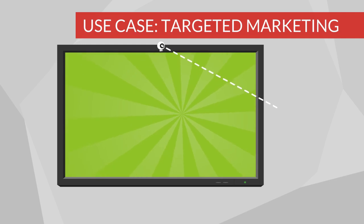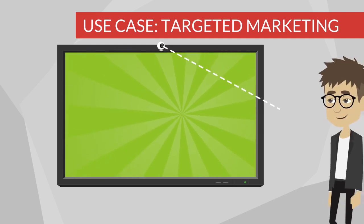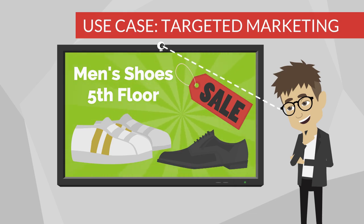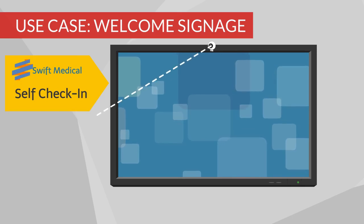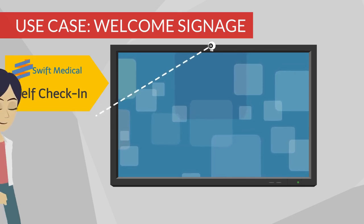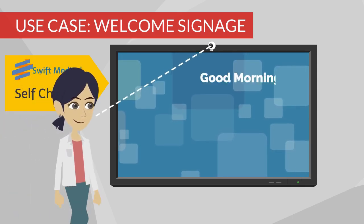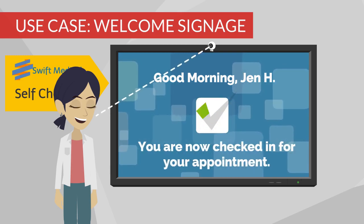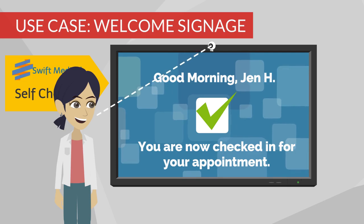For targeted marketing, ScanVis is a smart retail solution to show personalized content that is right for a viewer's age, gender, and group for the most effective ads. If used as welcome signage in the reception areas of offices or clinics, ScanVis can show a specific message to a recognized visitor, creating a quick and easy check-in process for meetings or appointments.